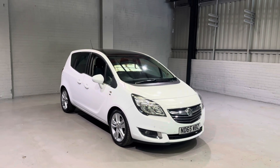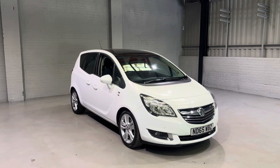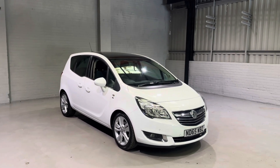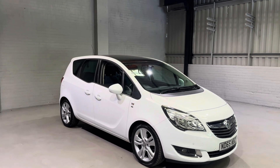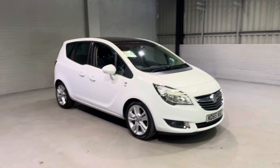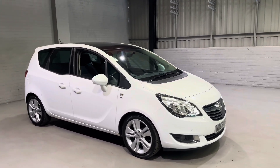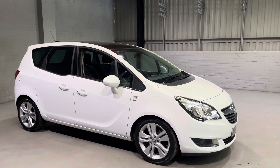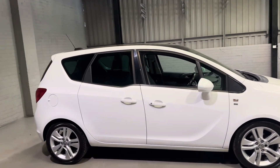Hi guys and welcome to Motorplanet, where today I'll be showing you around this 2016 65 Reg Vauxhall Meriva SE. These are really popular family SUVs slash people carriers, and it's easy to see why - they come with really good spec and a wide range of economical and durable engines. This one finished in white looks really good as well.